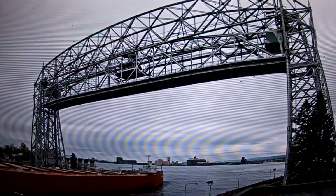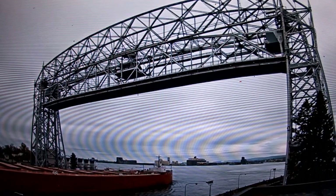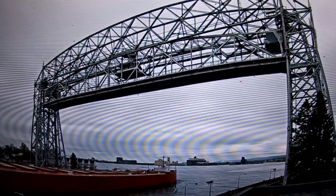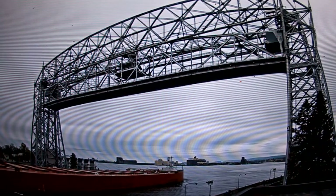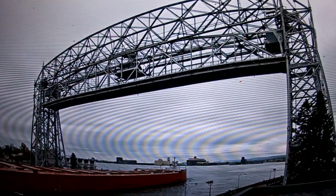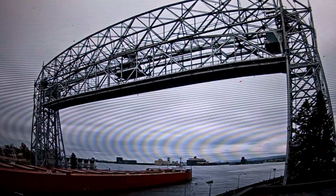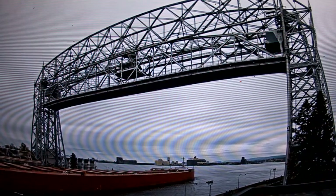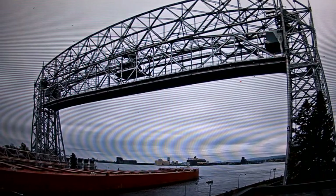Once again, we have the articulated tug-barge combo Great Lakes Trader and Joyce Bellman Interlake, with a combined length of 844 feet, arriving today with limestone. They'll be departing probably tomorrow afternoon or evening after they load iron ore pellets.